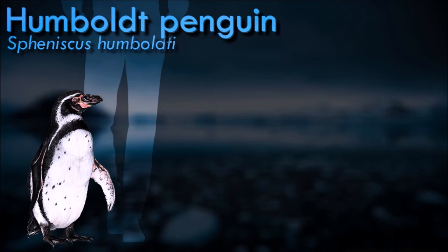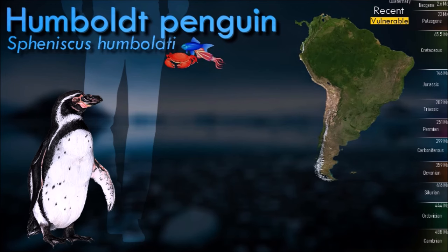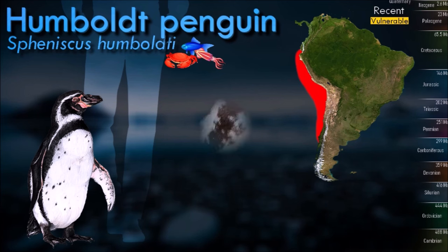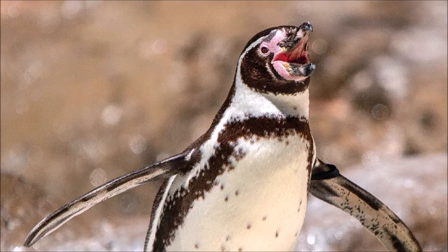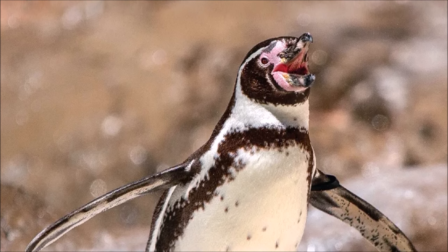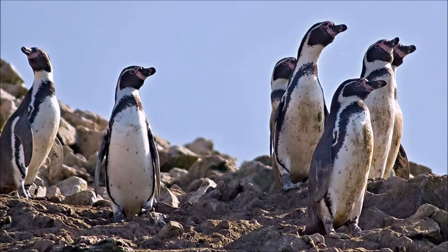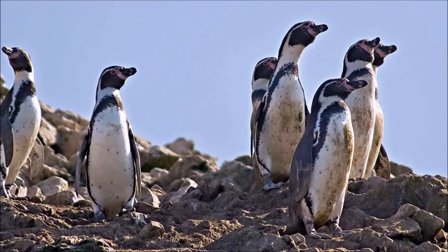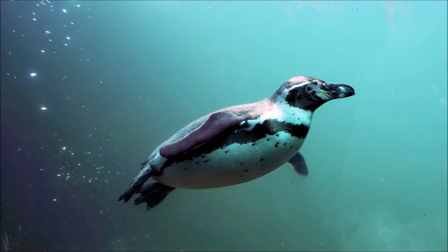The Humboldt penguin is a medium-sized penguin. It resides in South America, its range mainly containing most of coastal Peru. Its nearest relatives are the African penguin. The Humboldt penguin and the cold-water current it swims in are both named after the explorer Alexander von Humboldt. The species is listed as vulnerable with no population recovery plan in place. The current population is composed of 32,000 mature individuals and is going down. It is a migrant species. They nest on islands and rocky coasts, burrowing holes in guano and sometimes using scrapes or caves. The Humboldt penguin has become a focus of ecotourism over the last decades.